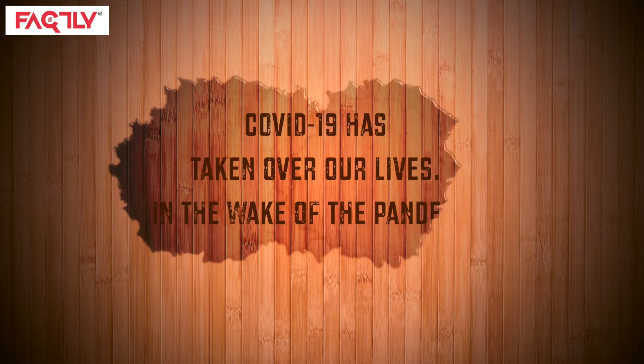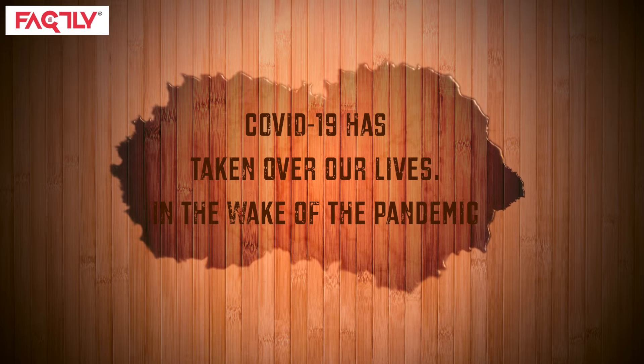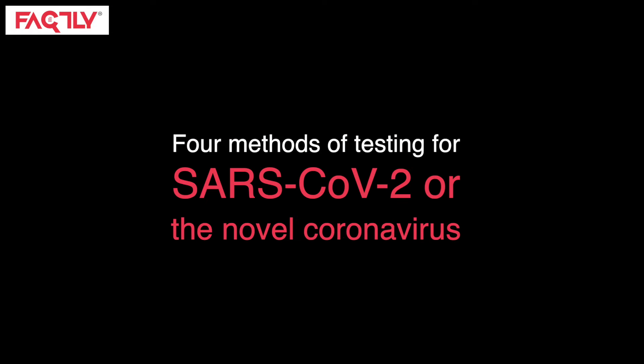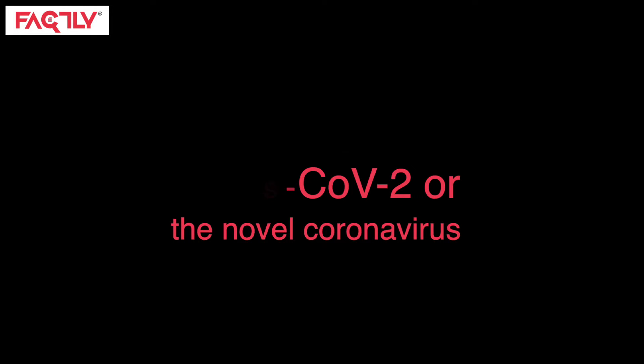COVID-19 has taken over our lives. In the wake of the pandemic, it is essential that we know how we can get ourselves tested for the disease. In this video, we tell you what the four methods of testing for SARS-CoV-2, or the novel coronavirus, are, and tell you three things about each method.